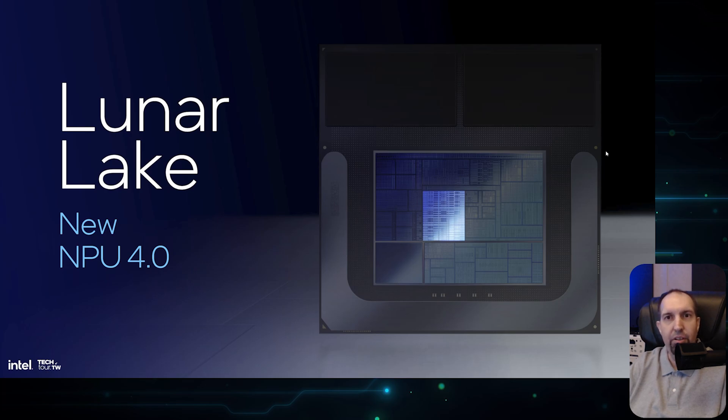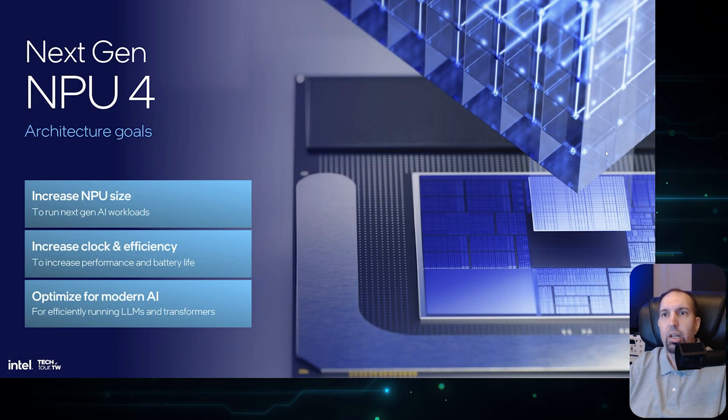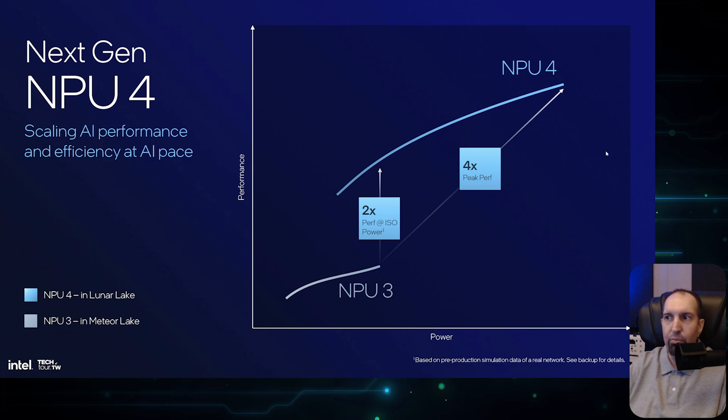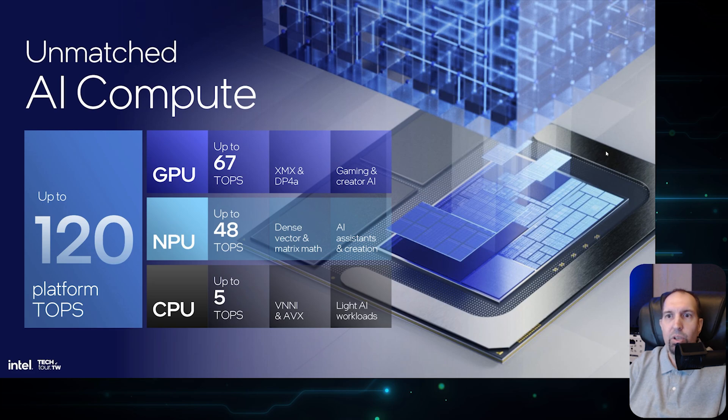The NPU is the big talk at Computex, and Lunar Lake has improved its NPU — called NPU 4.0 or NPU 4. Intel increased the NPU size, clock, and efficiency, optimizing it for modern AI. It features 12 enhanced shave DSPs accelerating LLM and transformer operations, native activation function and data conversion support, efficiency-optimized MAC relay, and six neural compute engines. The NPU delivers up to 48 TOPS, exceeding Microsoft's Copilot Plus requirement. In total: GPU up to 67 TOPS, NPU up to 48 TOPS, and CPU portion up to 5 TOPS.